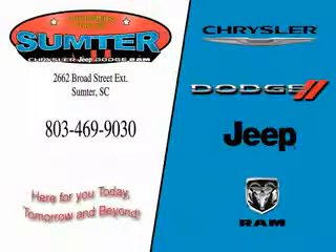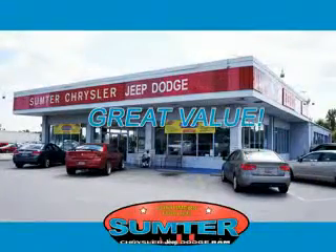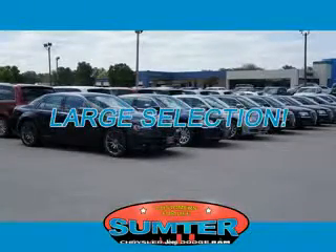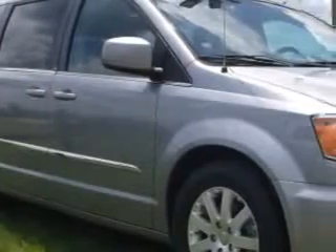Thank you for shopping Sumter Chrysler Dodge Jeep Ram. We deliver outstanding value and service every day. Let us earn your business. Sumter Chrysler Dodge knows you want more in a car. You expect the best from your vehicle.